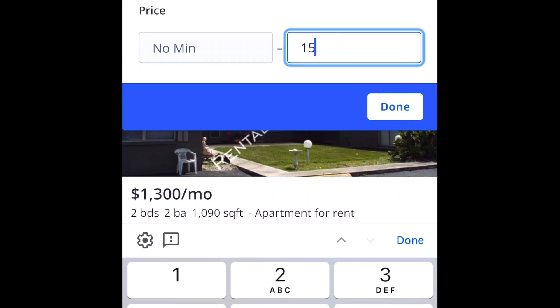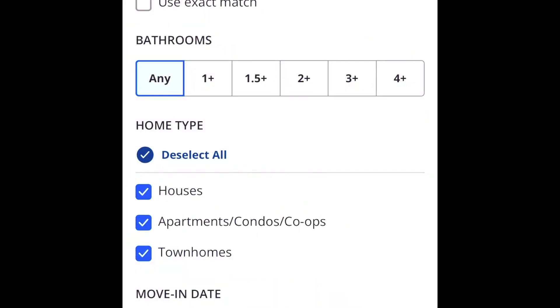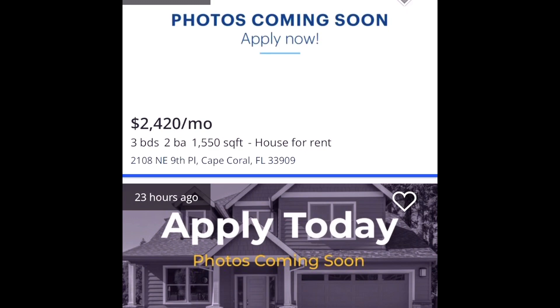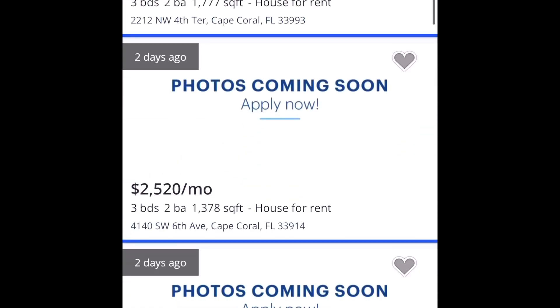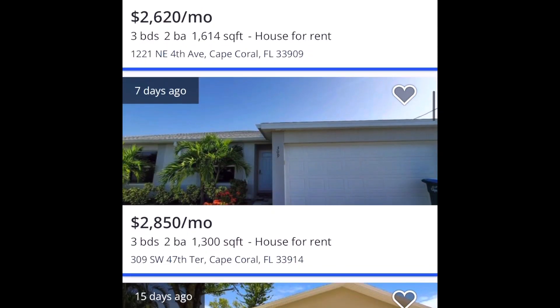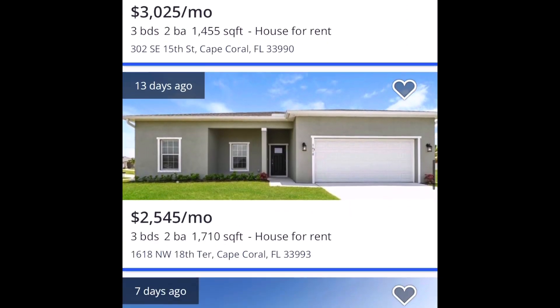Now let's look at the rent for a three or four bedroom single-family house in Cape Coral. We have 434 results. Look at the monthly costs: $2,290, $2,470, $2,995, $2,445, and most are around $3,025. Those are way above the $2,270 we established for mortgage costs — and that mortgage figure already included insurance and property taxes.